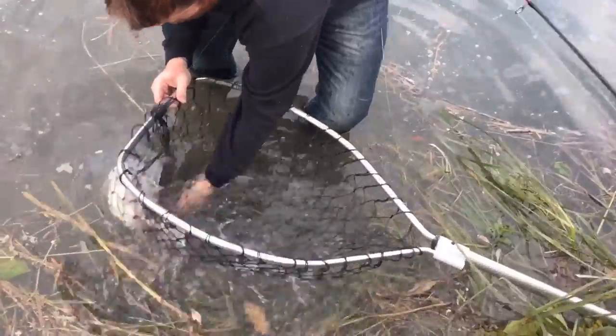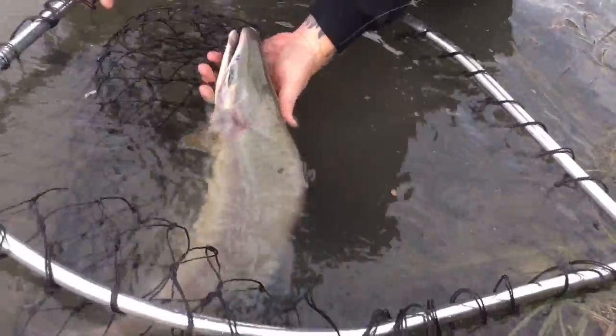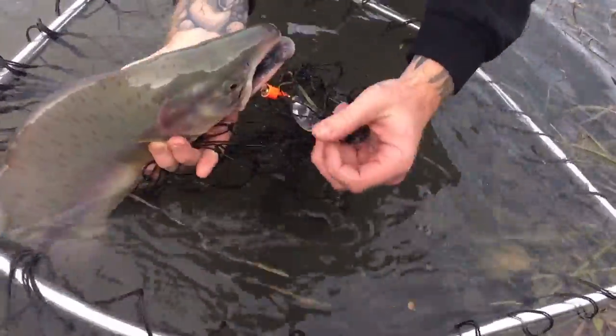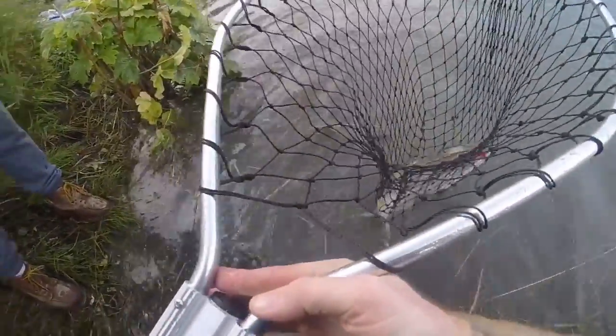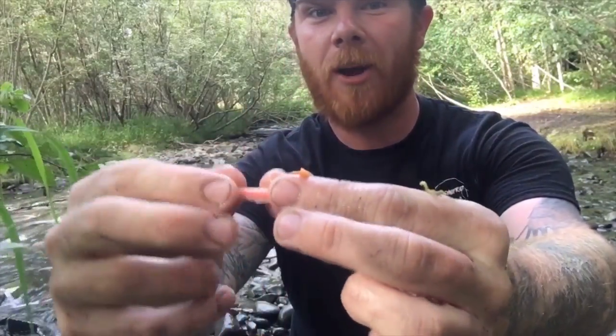Yep, sweet! Don't really know how big these really get yet, but as you can tell, got it right in the corner of its mouth. Alright guys, just located a great school of pink salmon, so I'm going to try some fly fishing. Right here I got a pink fly — it's got some white coming off of it and an orange tail. Let's see if I can get one.